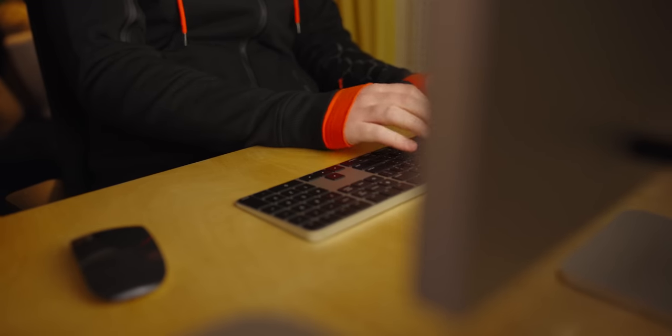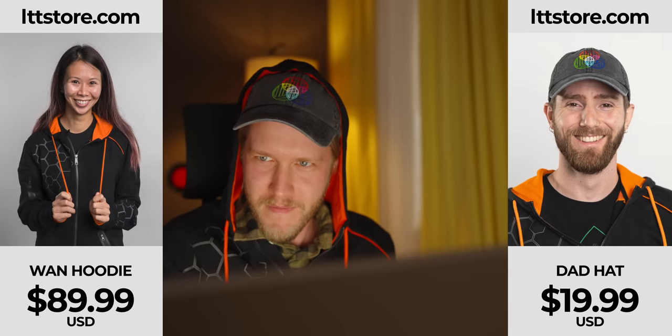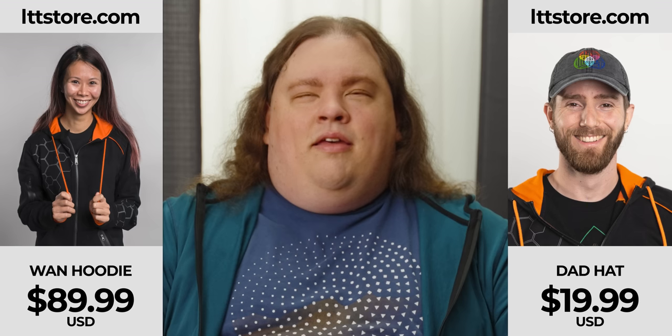I can picture them now just typing out angry comments in their WAN hoodies and dad hats from lttstore.com. Now for Apple Silicon's bread and butter: video editing.